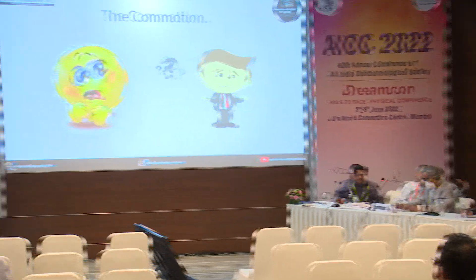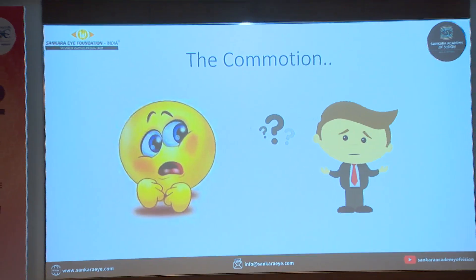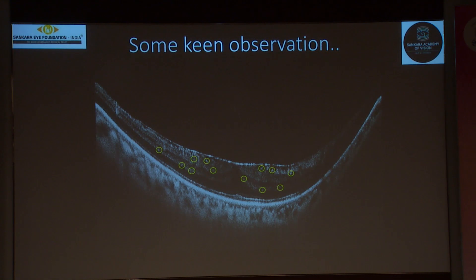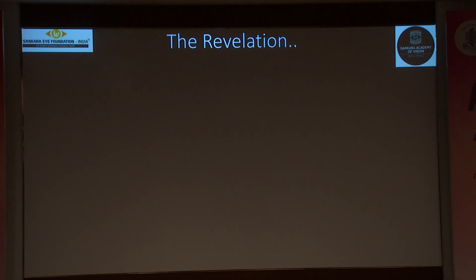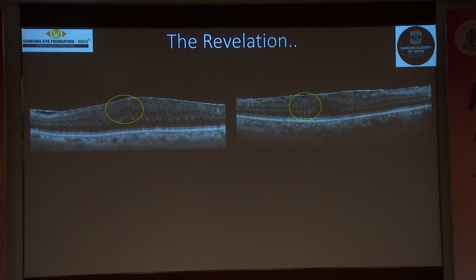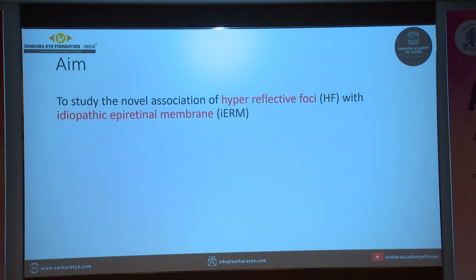So this led to a lot of commotion because we started wondering what could be the cause for the drop in vision. And when we went back to the OCT, we saw a few fine hyperreflective foci. This is an unusual finding because it is not commonly described in ERM. We went back to many other patients' OCTs and found similar findings in many of these patients.